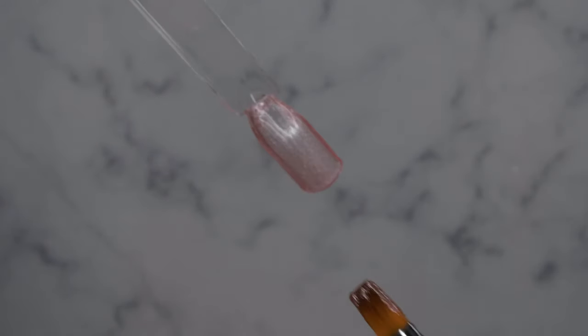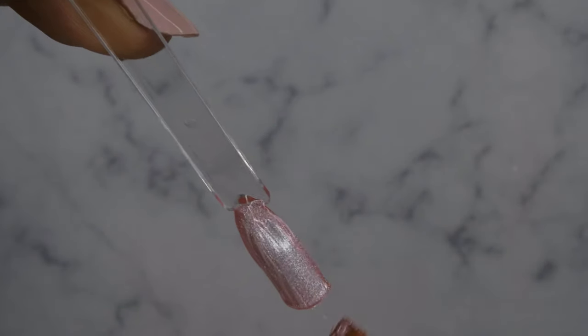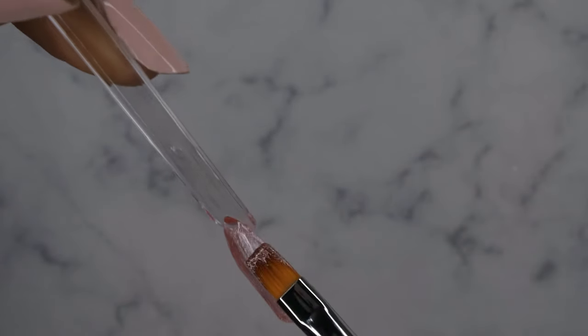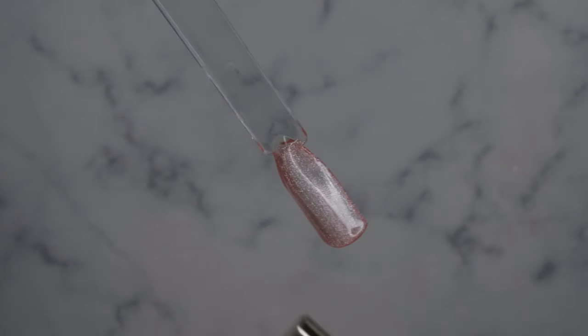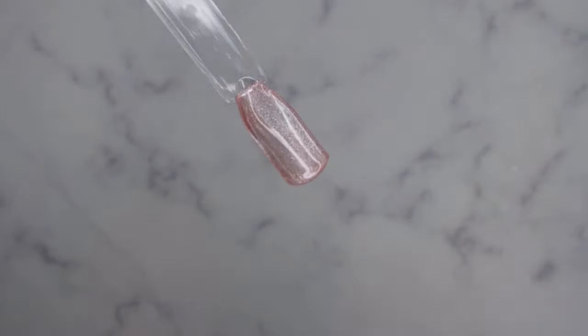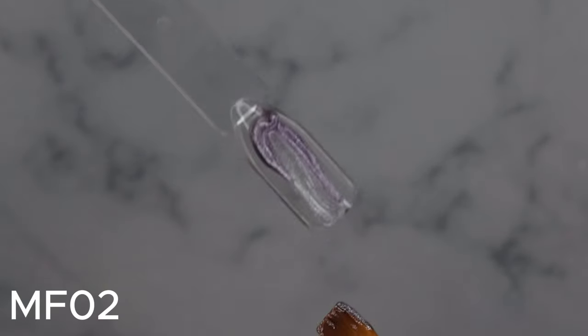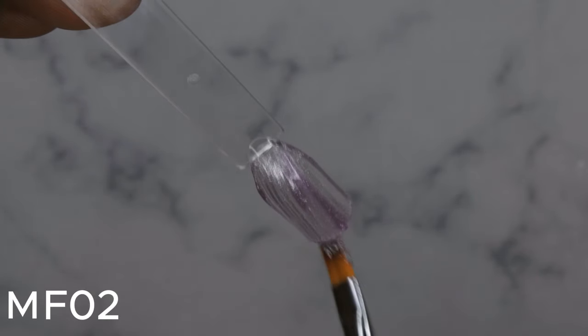These are quite nice — look how it self-levels! Absolutely beautiful. I love this color. I'm going to try the magnet on here — oh yeah, you can see it move! See what it does over here — beautiful! I love it. Moving on to MF02, very beautiful. These colors are really nice and sheer.